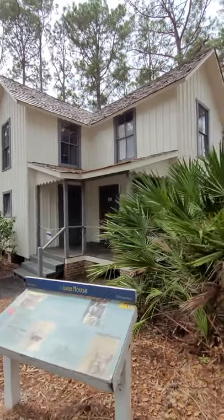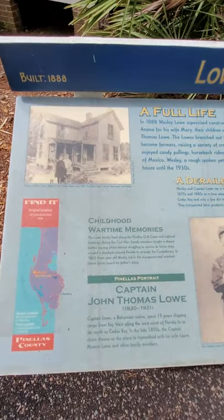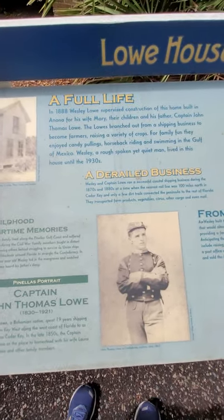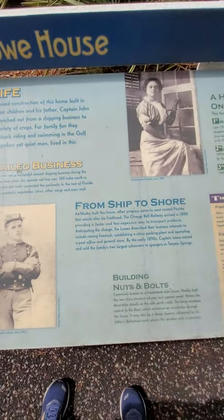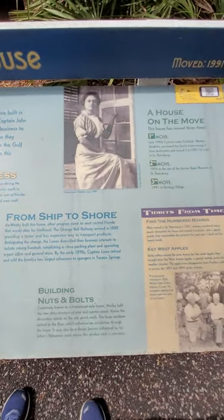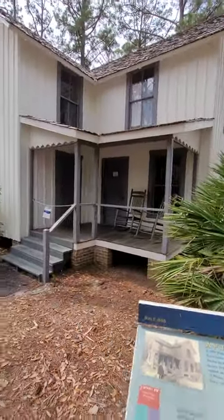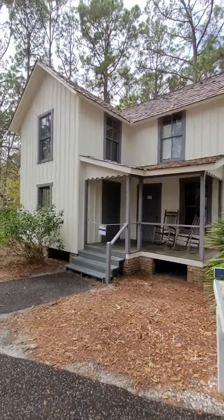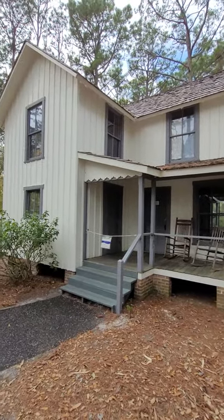This house is called the Low House. Here's a little bit of history of it, and what you can hopefully read in the short time I'm filming it. This house was built in 1906.